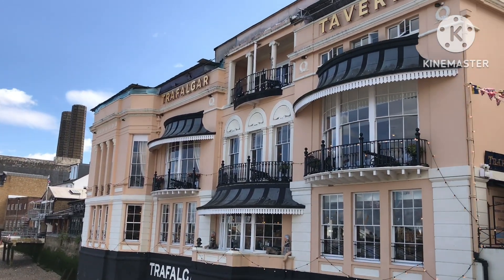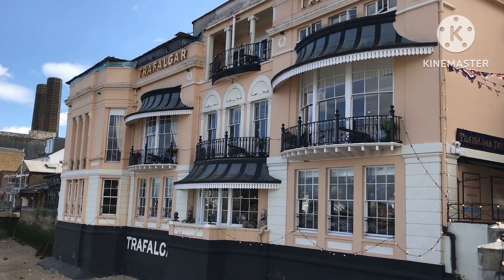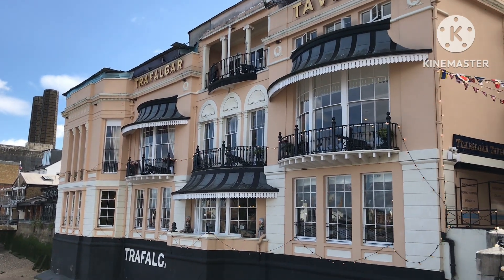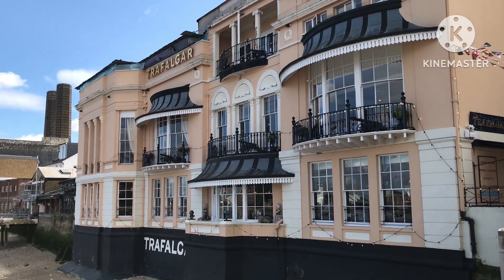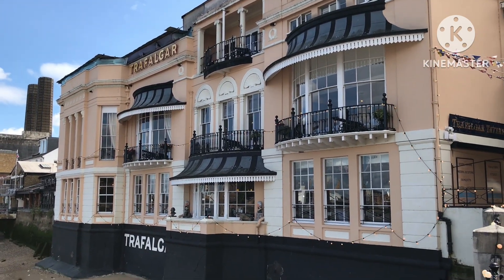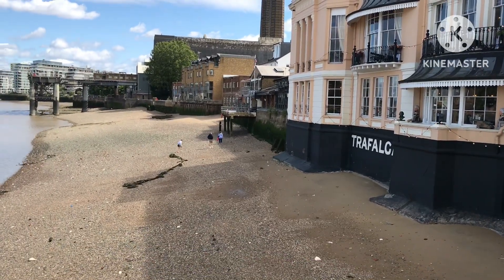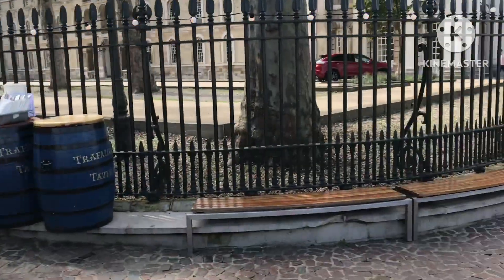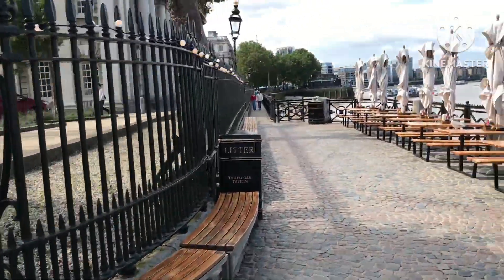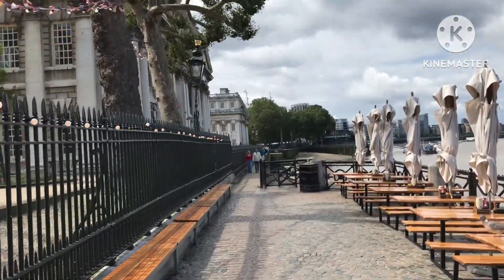This beautiful old pub here in Greenwich is the Trafalgar Tavern. I thought I'd stop and take pictures of it — it's right on the waterfront. And then next to it we've got the National Maritime Museum.